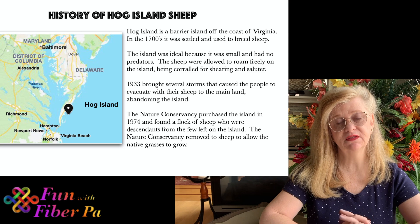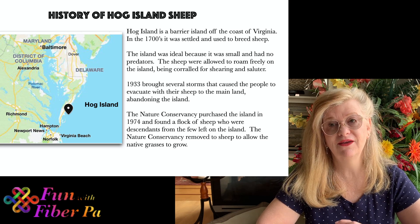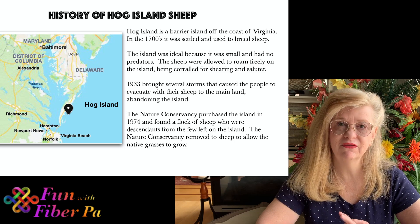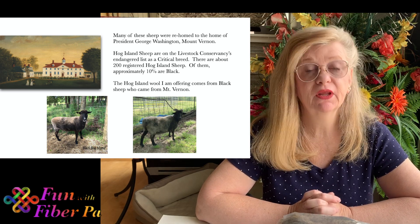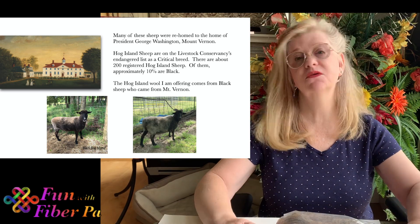Several years later the government decided they were going to buy the island to preserve some of the special grasses there, and when they went they found a herd of Hog Island sheep that had survived — probably a couple sheep that didn't get collected and had multiplied, a very hardy breed without the interception of people. The government took all of the Hog Island sheep off the island, and George Washington's Mount Vernon estate took them in. From writings from George Washington, they believe the Hog Island sheep was a breed he had on his own farm. Mount Vernon has the largest amount of Hog Island sheep in the world, and many found in other flocks come from Mount Vernon — which is the case with this wool here.